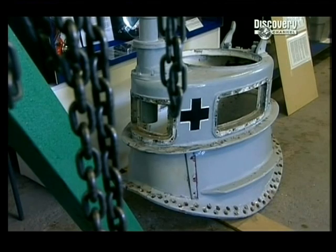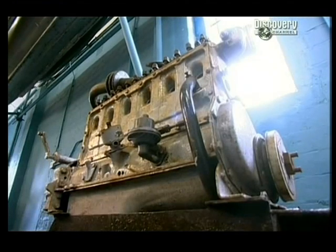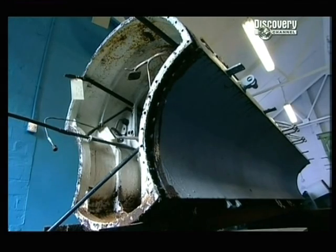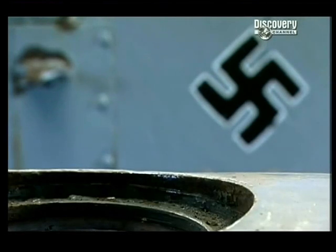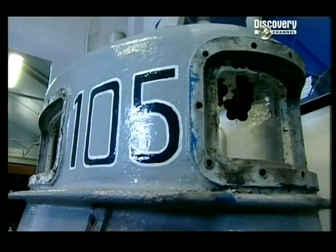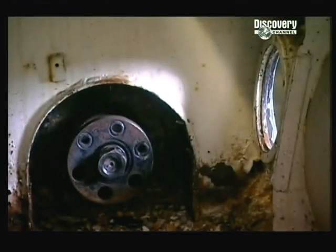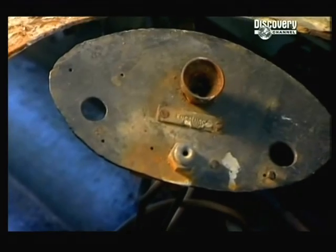This is a whole new ballgame for Salvage Squad. Not only will we aim to do our usual immaculate restoration, but we're also going to have to risk someone's life to dive this veteran warrior beneath the waves. But our Bieber is hardly in a seaworthy state — it's in bits, and rusty bits at that.